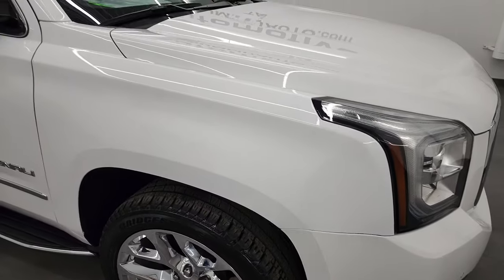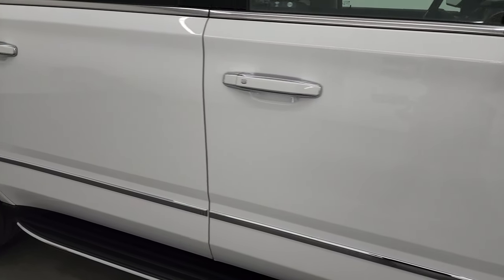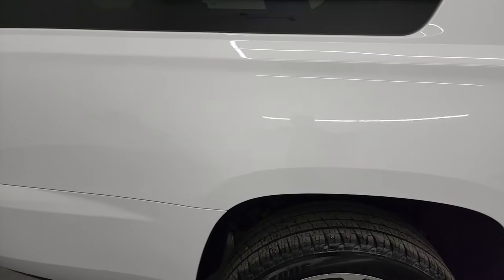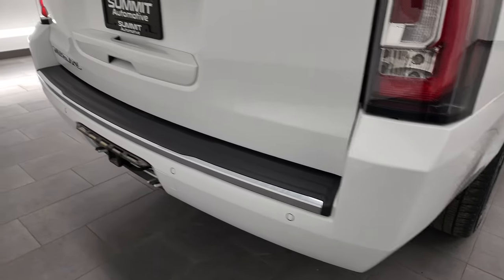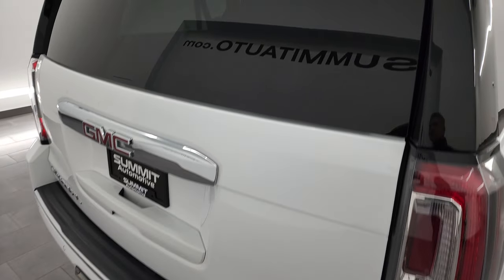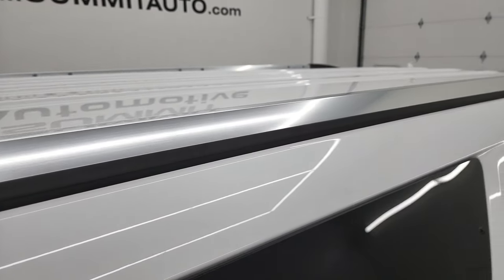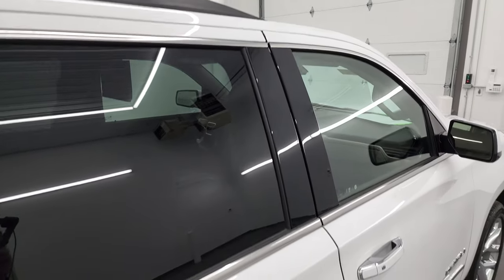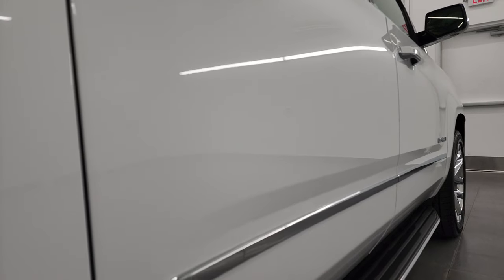As you go down this side of this 2020 GMC Yukon XL, take note of how clean that body is, how reflective and mirror-like that paint is. I take these HD videos so if you are far away or even close by and cannot make the trip down but are still interested in purchasing the vehicle, you can see the vehicle, hear the vehicle and have confidence in what you're looking at before you even get here. So when you do get here, there are absolutely no surprises and you can make a smart and informed buying decision from wherever you're at.